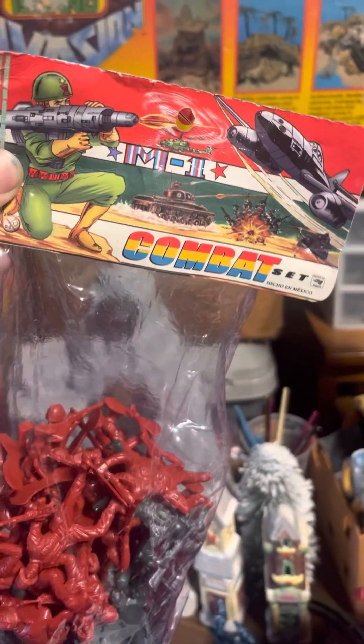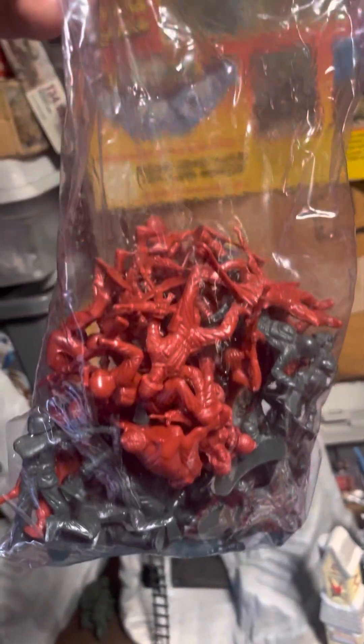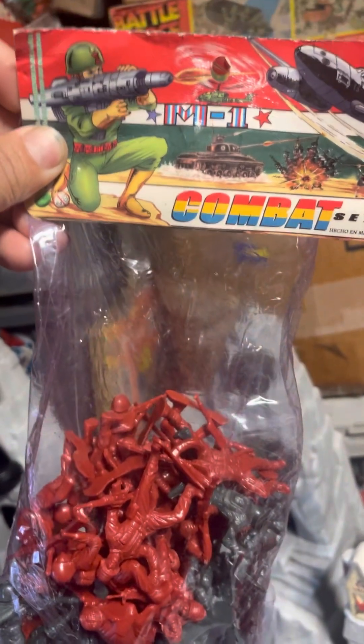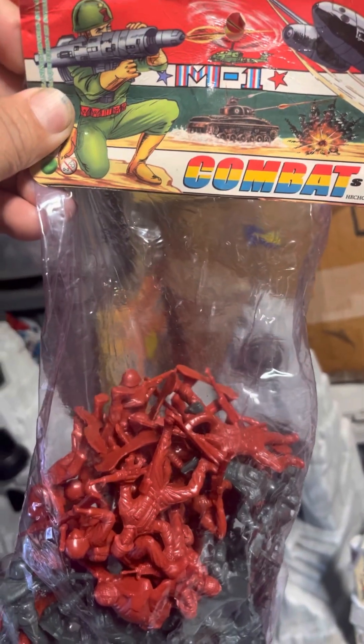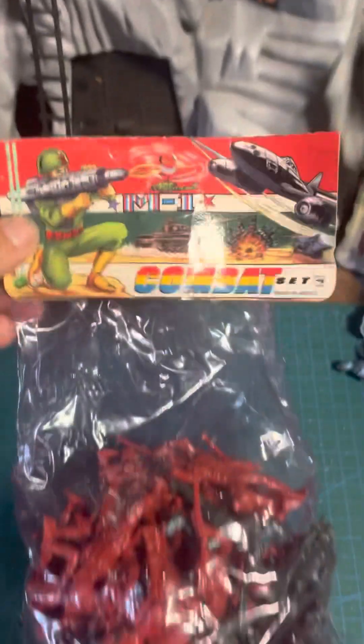Hey guys, it's me Albert, Plastic Wars 82. These came in today — I actually got these from eBay, a vendor out in Mexico City. Check these out.